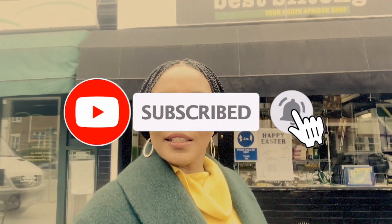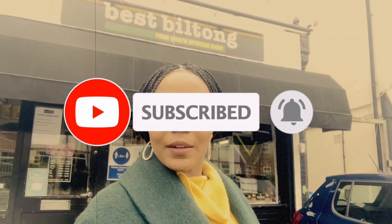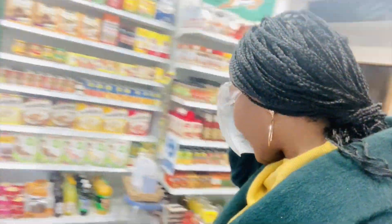Hello, Sunny Bonnani, beautiful people, welcome back to my YouTube channel. If you are new here, my name is Tenjiwe, a South African content creator currently based in the UK, and today I am taking you to a South African shop to show you how much we pay for South African food here in the UK. I do apologize but I had to do a voiceover because the shop is by a very busy road and it was also windy, so there was a lot of bad audio.